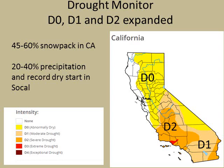The D0 area is not drought but it's abnormally dry, as shown on this map in yellow. In South Central, South Coast, and far Southern California, most of that area remains in a D1 to D2 drought, which did expand due to our record dry start.